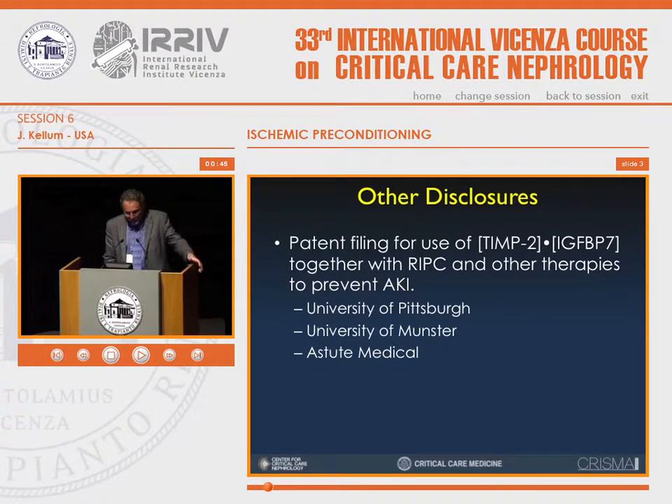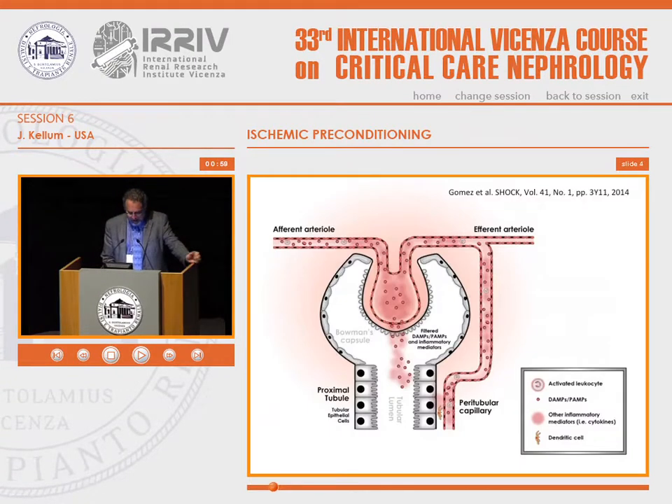More importantly, perhaps, both the University of Pittsburgh and the University of Munster have filed together with Astute Medical on the use of the biomarker in conjunction with RIPC for therapies to prevent AKI.